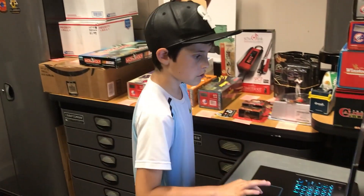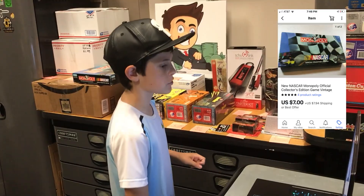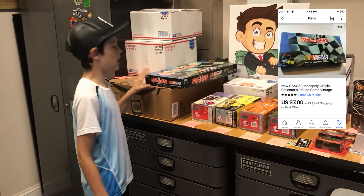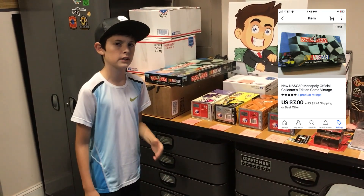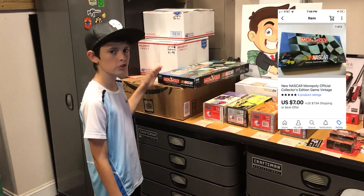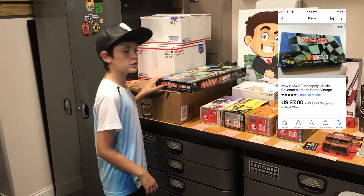Next up, we got this NASCAR Monopoly collector's edition game right here. This goes to Carolyn in Wisconsin. I think I had this one listed for like nine to ten dollars, but she offered seven dollars and I just took the offer. Thanks for the deal.